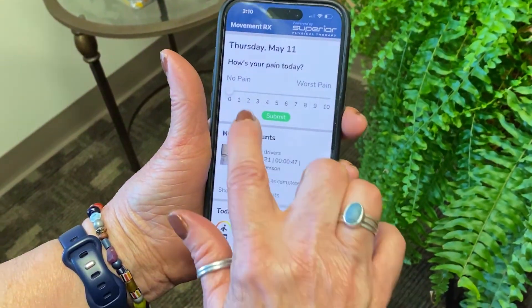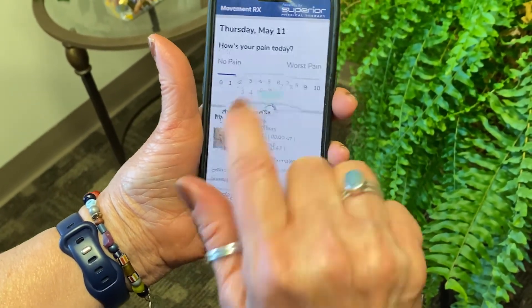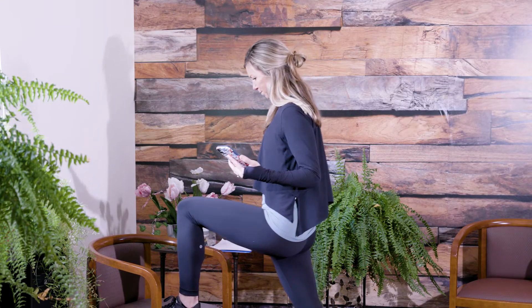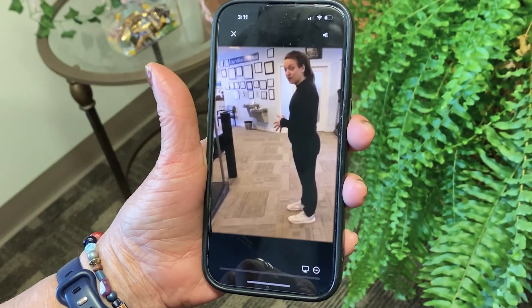The reason that MovementRx is so successful is because not only are we involving the patient and recording something customized for them, we're also tracking their progress. They're engaging by logging into the app each day, logging a pain scale, and performing their videos, and they know that we are tracking their progress — we are seeing each day the activity that they're doing.